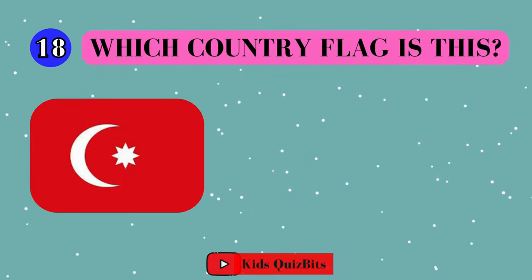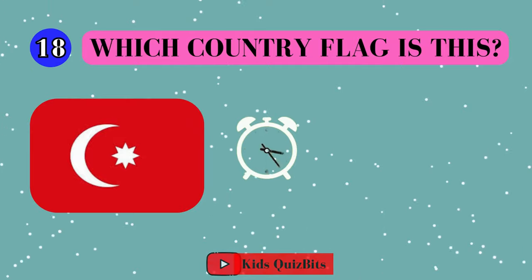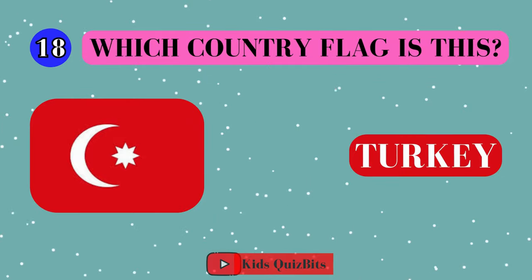All right, look at this cool flag. Can you guess which country it's from? I'll give you five seconds. Think fast. Five, four, three, two, one. This super flag comes from Turkey!